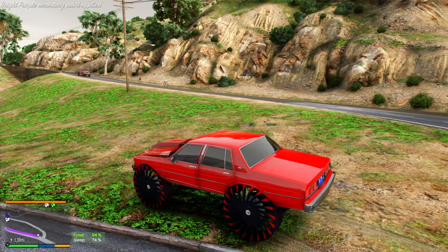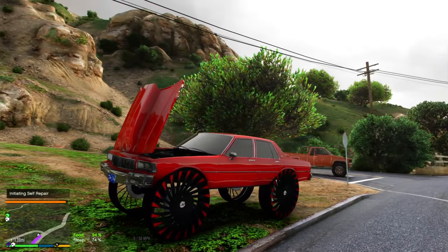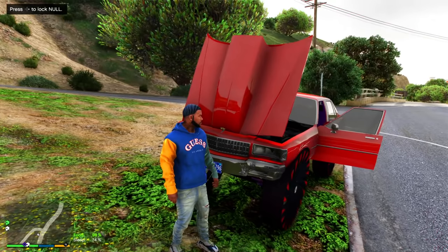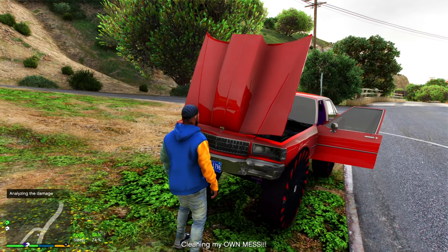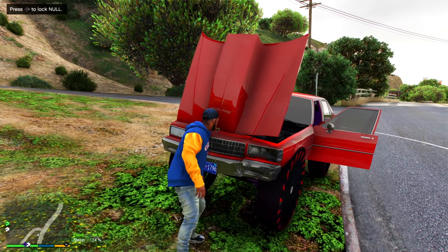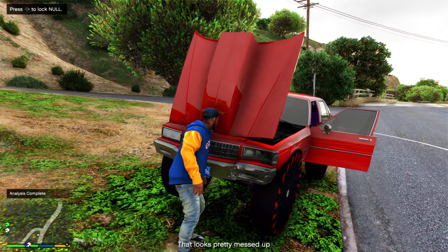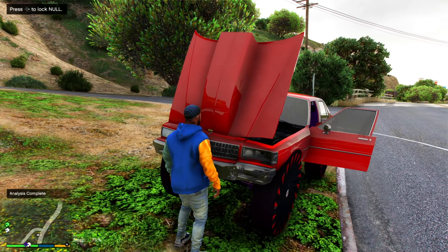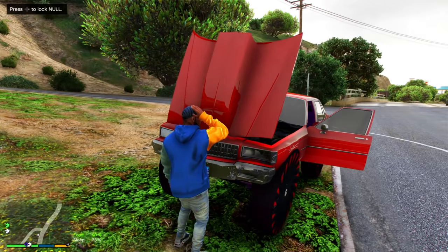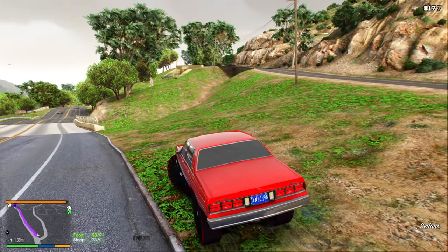We gotta fix this damage. We got a little dent in the front, it really ain't nothing major though. Get out here and see if we can fix this. That button changed the color of the insides — I hate that. Gonna repair this. Analyzing the damage. The mechanic charges 800 a pop, so we gotta do it ourselves, we ain't really got the money to pay him right now. Okay, we good.